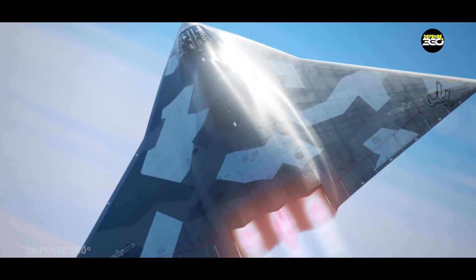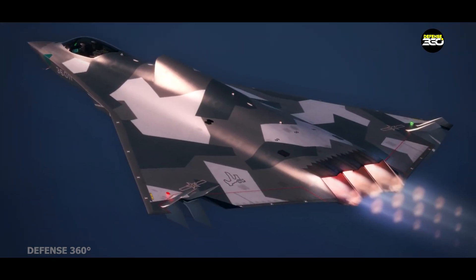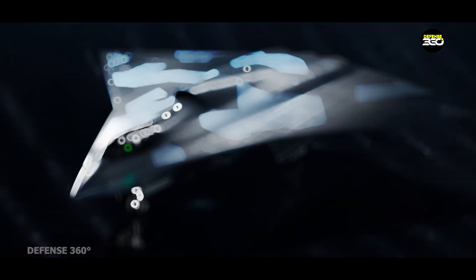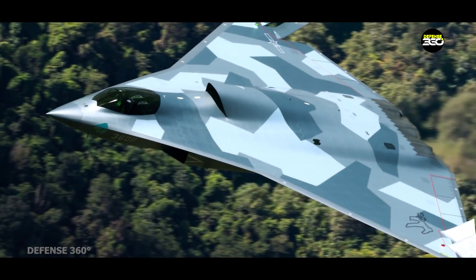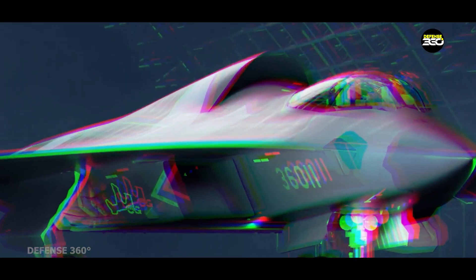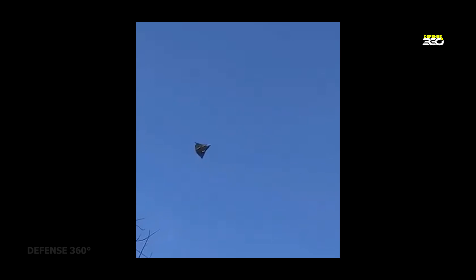Even as a strike platform, the J-36 retains full air superiority capabilities. But unlike 4th and 5th generation fighters that rely on dogfighting or visual identification, the J-36 doesn't need to get anywhere near its target. Its detection range, drone support, and stealth profile mean it can eliminate threats from long range, before the enemy even knows it's there. The days of close-range air combat may be coming to an end, and platforms like the J-36 are leading that shift. It embodies the philosophy that future wars will be won by the side that sees first, processes faster, and strikes from beyond the horizon.